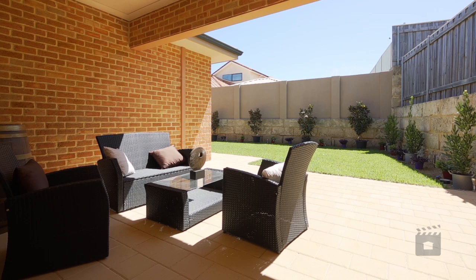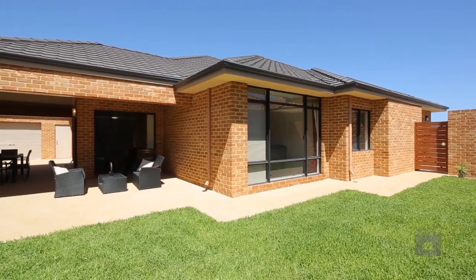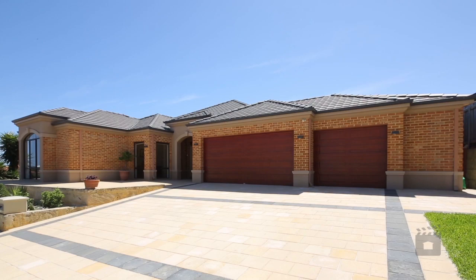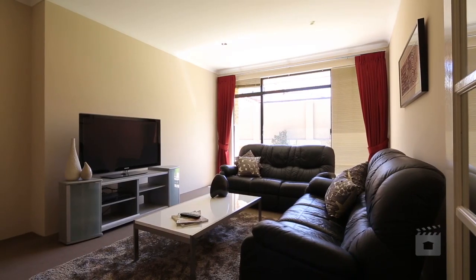A large paved alfresco offers easy outdoor entertaining and there are provisions for a pool out back, whilst a 26-metre frontage allows for three-car garage plus store with easy access through to the rear.